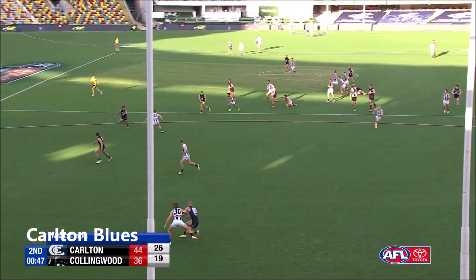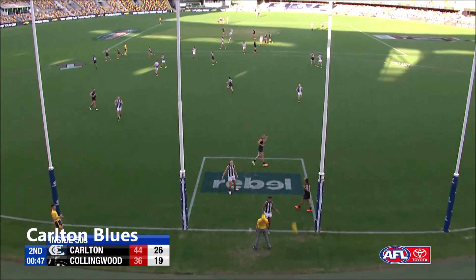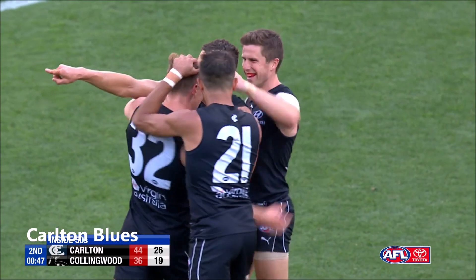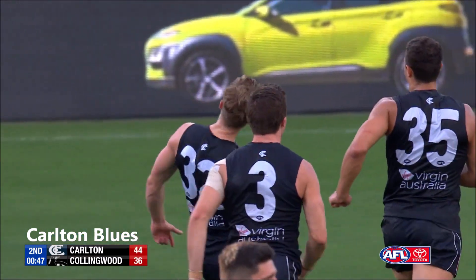Stoppage centre bounce goal. Paddy Cripps has made the adjustment at the centre bounce — Scott Pendlebury is going to take him. He takes that front spot, holds a bit of space. He's started to work his way back into the game, Paddy Cripps getting his hands on it, a couple of clearances.